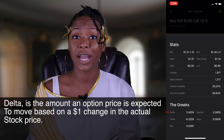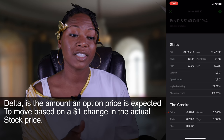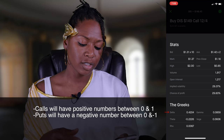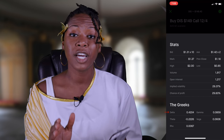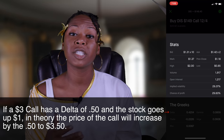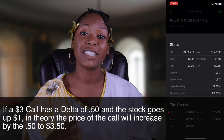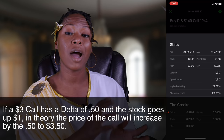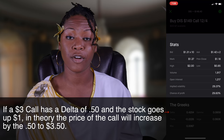Delta is the amount that an option price is expected to move based on a $1 increase in the actual stock. So if the stock goes up $1, you would add that delta value to the price of your option contract. On call contracts, delta is going to be a positive number between 0 and 1. On puts, it's going to be a negative number between 0 and negative 1. Here's an example: let's say you have a call option contract worth $3 with a delta of 0.50. Theoretically, if the stock goes up $1, the price of that $3 call option is going to go up 50 cents — so the option will be worth $3.50.